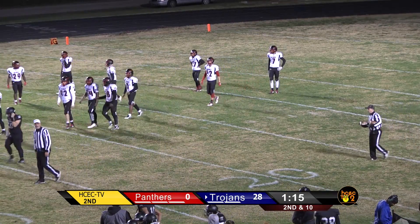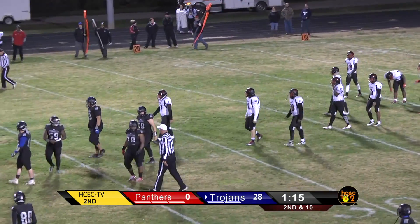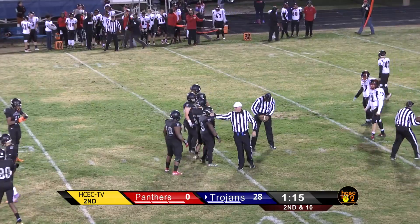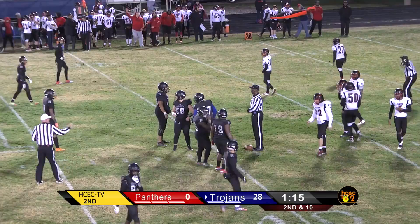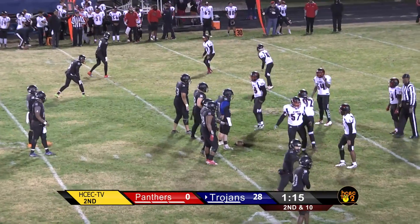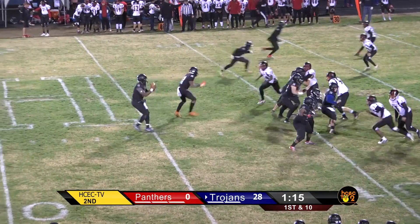This is fairly common when you get defensive players who are now turned to offense and meant to block — you often see them get a little overly aggressive. Holding calls and blocks in the back will often occur on those kinds of returns, and it seems to be occurring on every opportunity that the Trojans have. I'm sure their defense would love to get a score, but they're not going to do it that way. So, 1:15 to go — 28-0, starting at the 39-yard line of the Panthers.